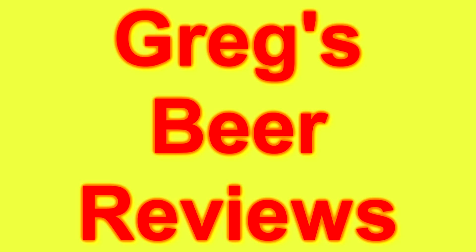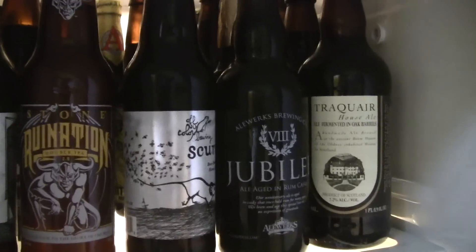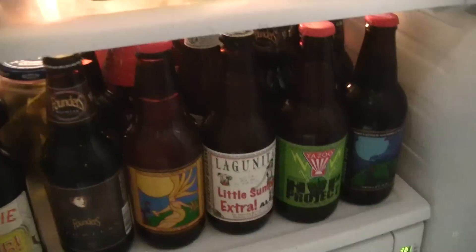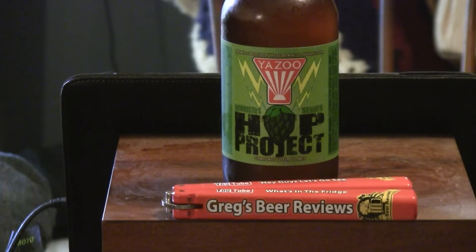Let's go see what's in the fridge today, guys. Hey everybody, thanks for stopping by at Greg's Beer Reviews today. Hopefully this is going to be a treat. This is Yazoo Brewing Company — they're out of Nashville, Tennessee. This is their Hot Project IPA.